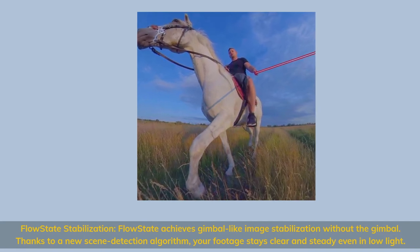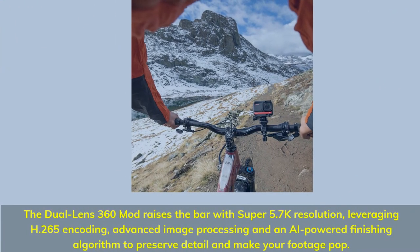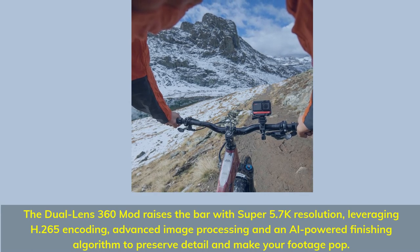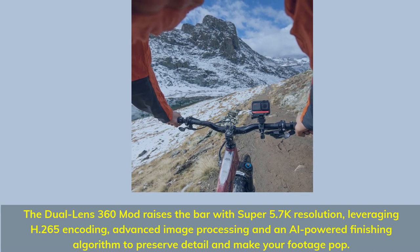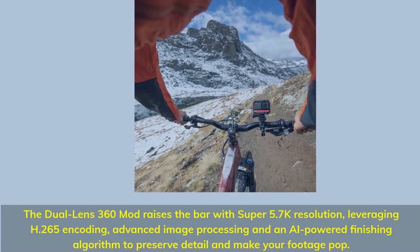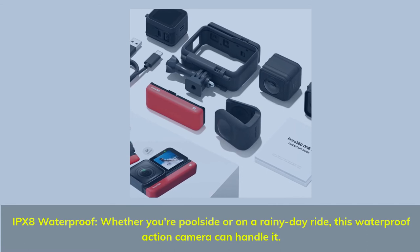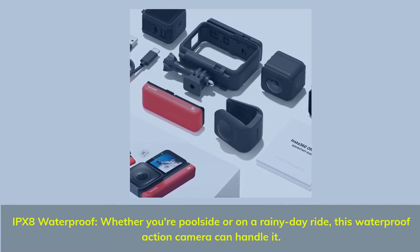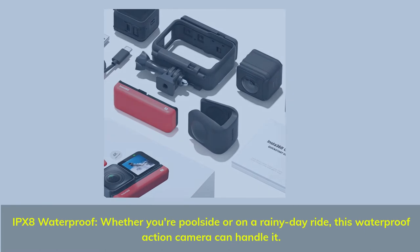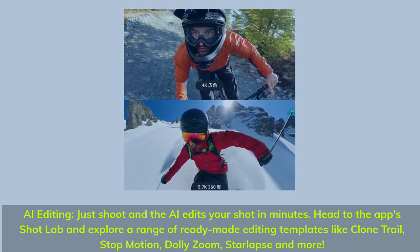Your footage stays clear and steady even in low light. The dual lens 360 mod raises the bar with super 5.7K resolution, leveraging H.265 encoding, advanced image processing, and an AI-powered finishing algorithm to preserve detail and make your footage pop. IPX8 waterproof — whether you're poolside or on a rainy day ride, this waterproof action camera can handle it. AI editing: just shoot, and the AI edits your shot in minutes.